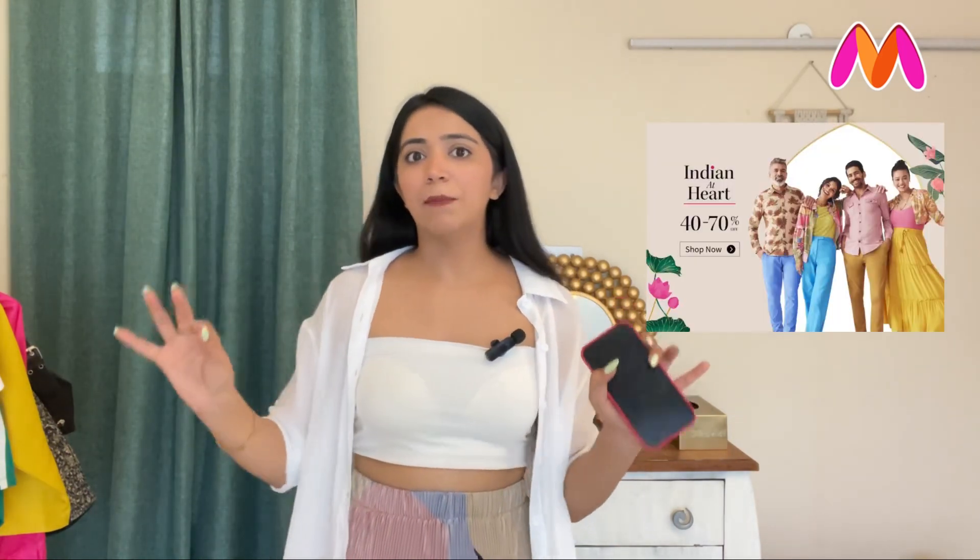Hi guys, welcome back to my channel. This is Z2. I hope you guys are all good. If you like my channel, please try and subscribe. If you have a bell notification, you can press that too — I will add a new video and you guys will come first. Today's topic is a Myntra Tops Haul, and I'm going to share a Myntra Tops Haul. I'm very excited about it.